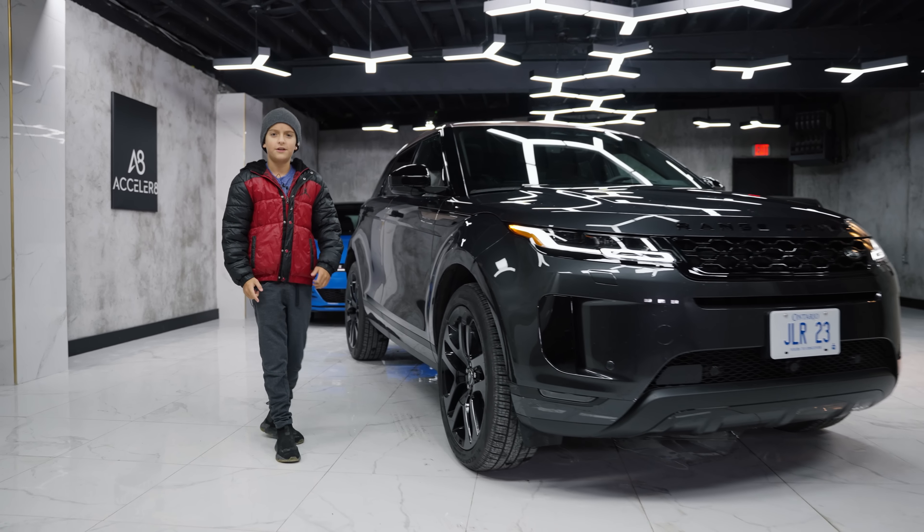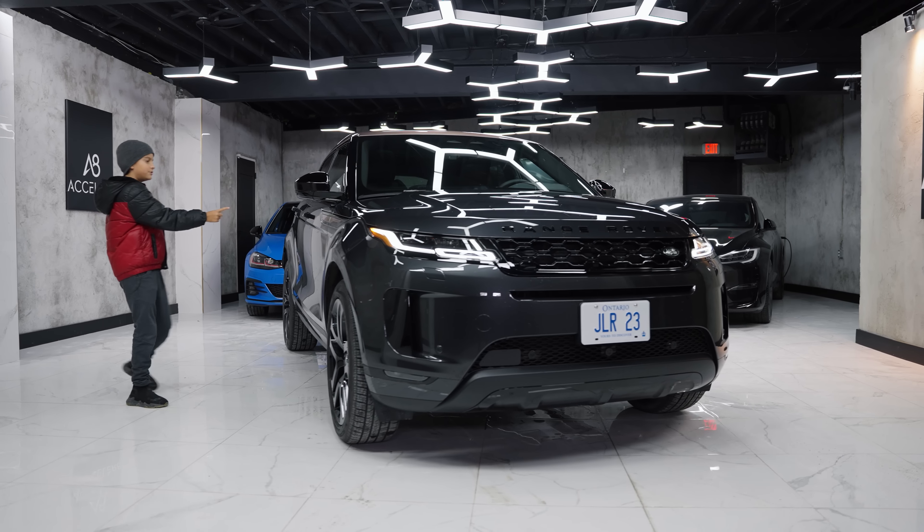What's up internet world and welcome back to the channel. Today I bring you the 2022 Range Rover Evoque.